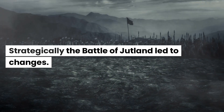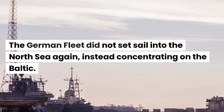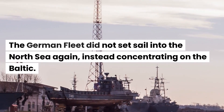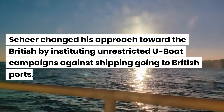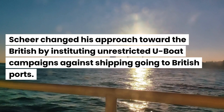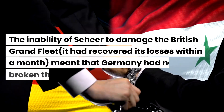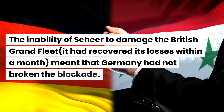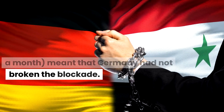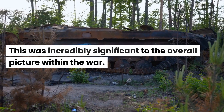Strategically, the Battle of Jutland led to significant changes. The German fleet did not set sail into the North Sea again, instead concentrating on the Baltic. Scheer changed his approach toward the British by instituting unrestricted U-boat campaigns against shipping going to British ports. The inability of Scheer to damage the British Grand Fleet — which had recovered its losses within a month — meant that Germany had not broken the blockade, which was incredibly significant to the overall picture within the war.